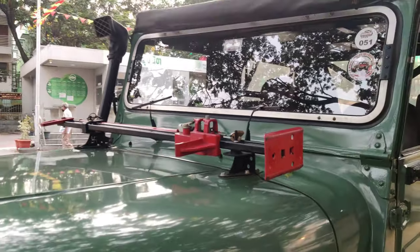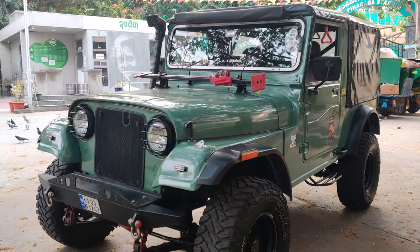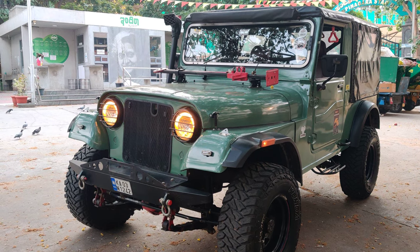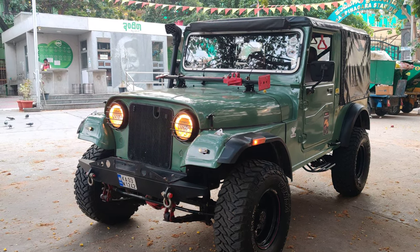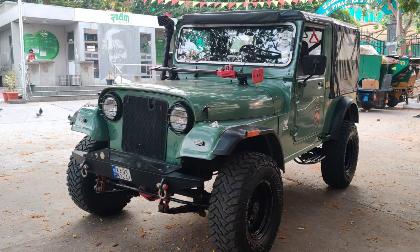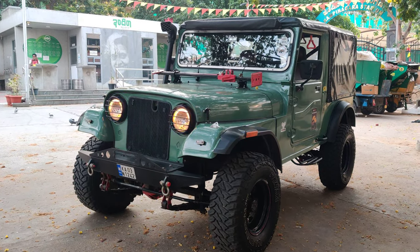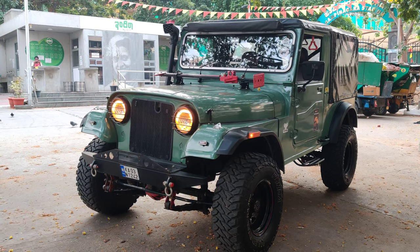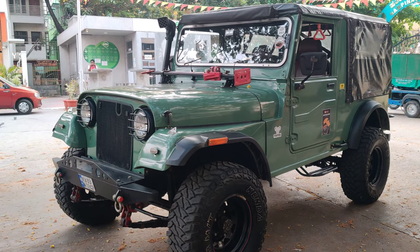Anyone interested in buying this vehicle in Bangalore can contact us on WhatsApp. This is a 1995 vehicle completely restored with a 2011 Bolero DI turbo engine, 5+1 gearbox. Differential guards are installed on all sides, along with open-knuckle front disc brakes. The FC is available till 2023 and the next five-year fitness can be obtained from the RTO. Contact us on WhatsApp at 9886679617. Please like and subscribe to our channel — thank you and have a great day.